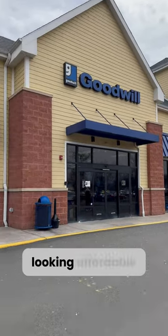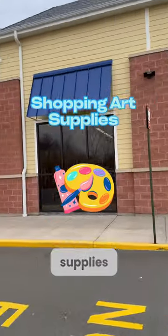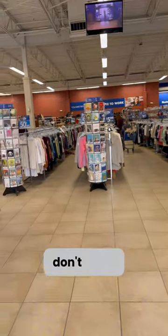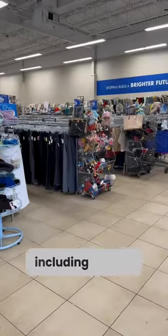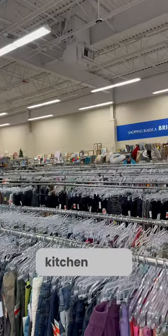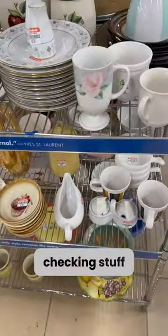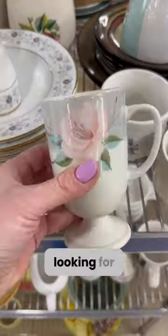As an artist, I'm always looking for affordable ways to shop for art supplies, and today I decided to check out a Goodwill store. If you don't know, this is a secondhand store that has multiple sections including clothes, household items, kitchen items, toys, furniture, and shoes. I was checking stuff out and specifically looking for the frame section.